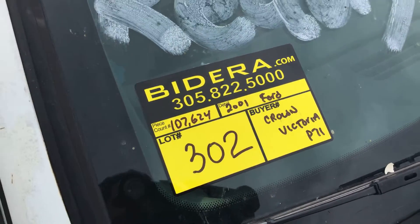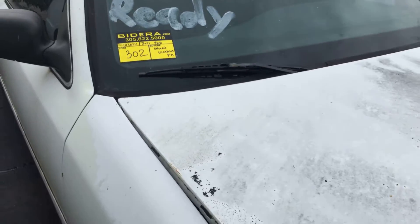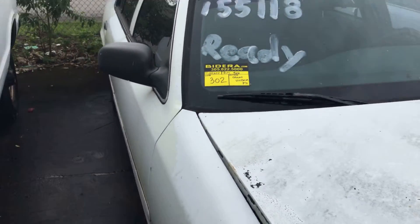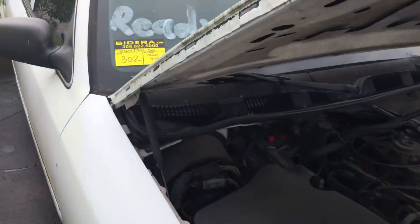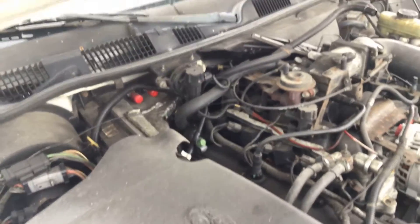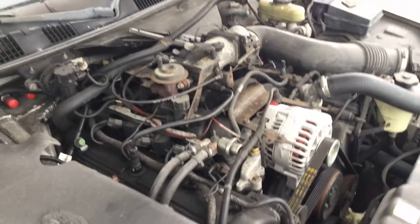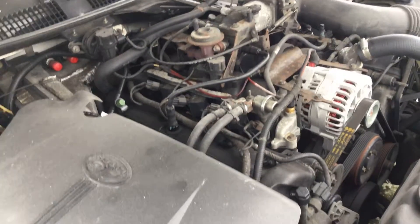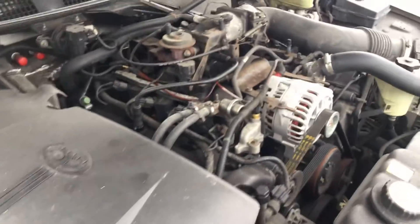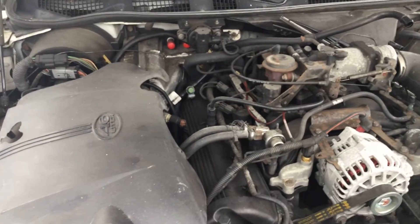Lot number 302 is a 2001 Ford Crown Victoria P71. This is a junk candidate. It's missing the transmission and all the catalytic converters. The engine appears to be complete, but the exhaust is missing the catalytics.